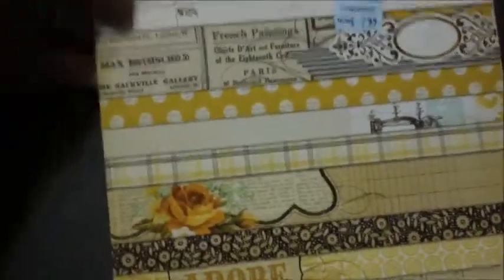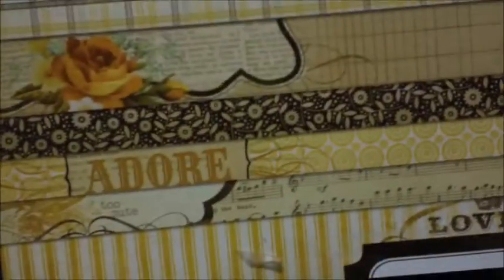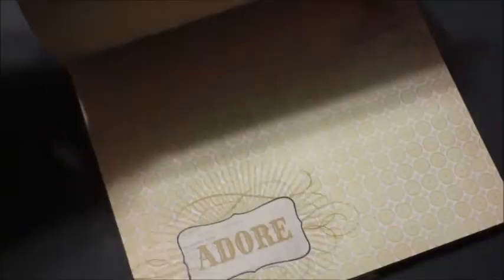I also found this My Mind's Eye Sunshine paper pad — it's the six by six size. Originally $5.29, I got it for $2.99. Here are some of the patterns. That was a good price.